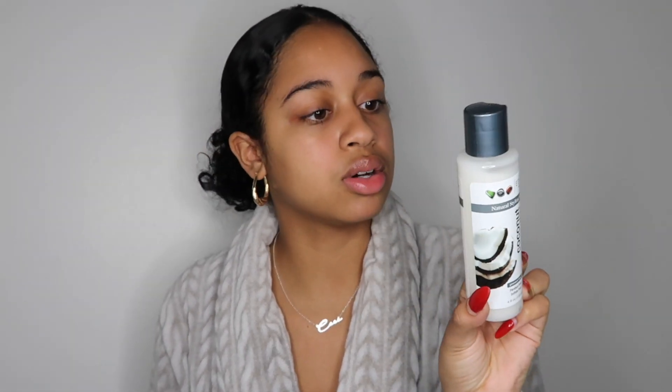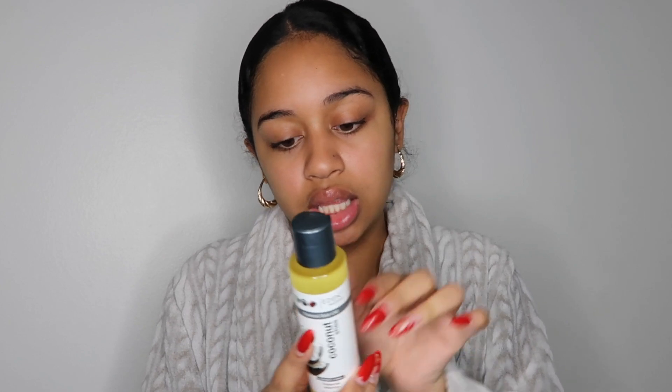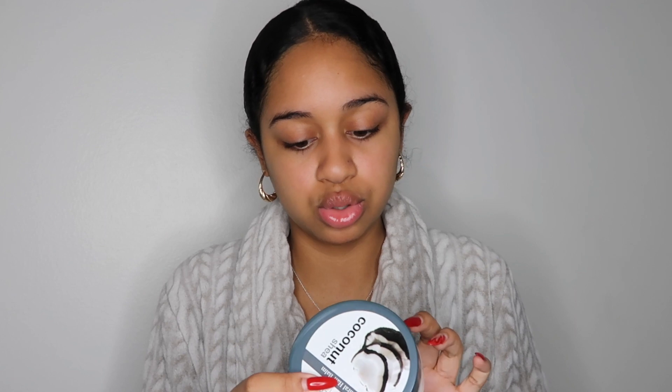I'm going to use the Natural Creamy Conditioner today. They sent me the Leave-In Conditioner, which I'll also use today. They also sent the Moisture Shampoo — I use shampoo once or twice a month, so I might give this a go next month. They sent the Natural Styling Elixir, which I've never heard of — that's interesting. And they sent the Natural Hair Oil, which I'm most likely going to use after adding the curling cream. Lastly, they sent the Natural Hair Balm. I've never used a hair balm in my life — it's literally like a balm.